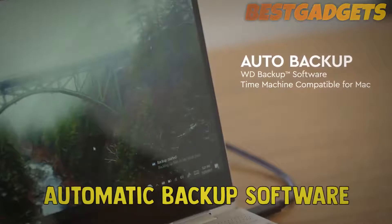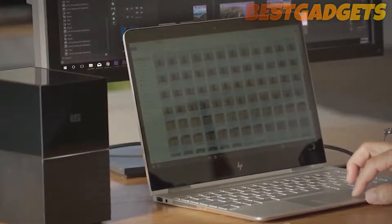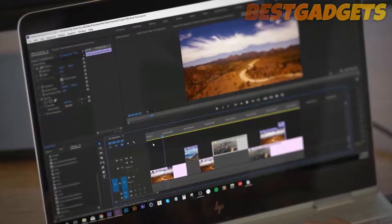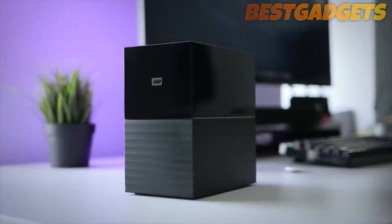It's also worth noting that the enclosure used is fully serviceable and that WD ships the drive already pre-formatted for Windows users — NTFS — so you'll want to reformat it to work with your Mac.